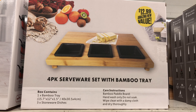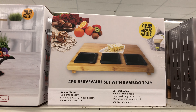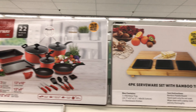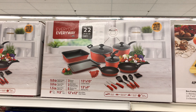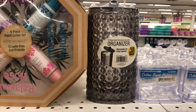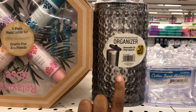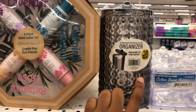They have this four-piece serve set with the bamboo tray. I think this would be great if you're prepping food as well. And then I see this pot set — you get all of those items, a 22-piece set for $29.99. One thing that caught my eye in the beauty section was this embossed smoked acrylic organizer — you see how they got the cotton swabs in there? And this is only $1.99.